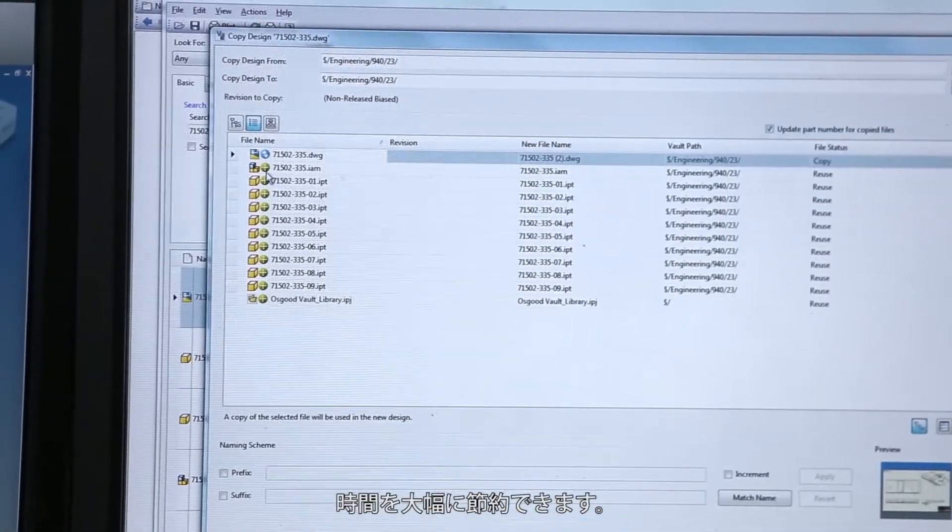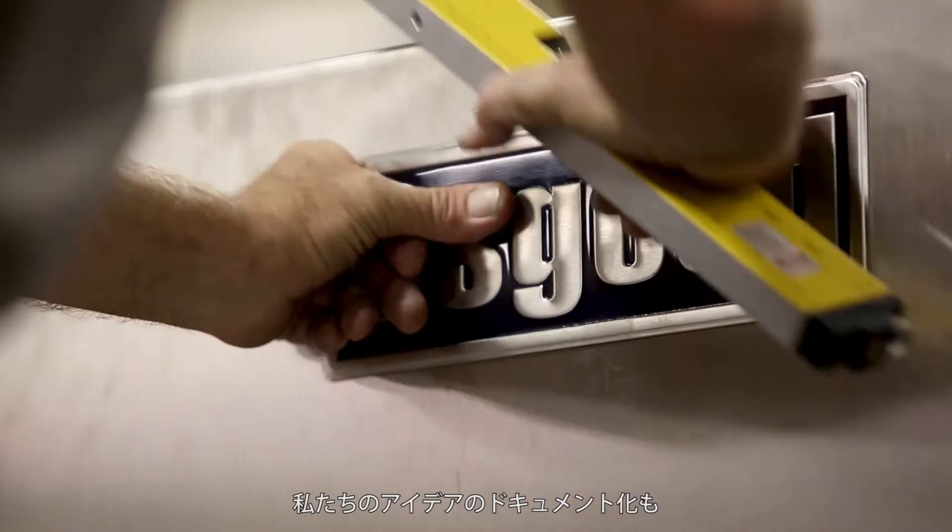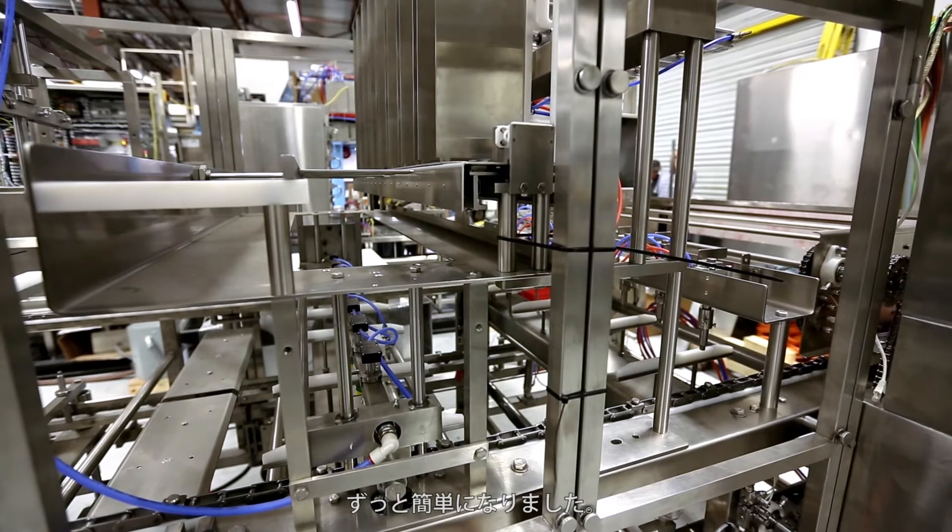The time saving is unbelievable. It's a great tool. It's allowed us to build bigger, faster, higher output machines, and it's allowed us to take our ideas and put them to paper a lot easier than before.